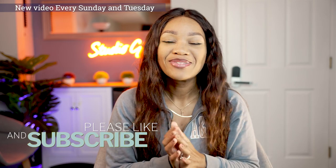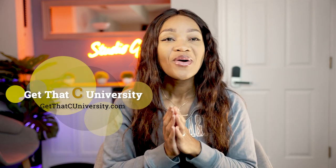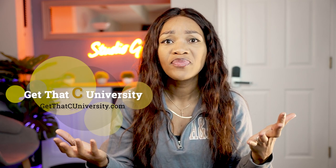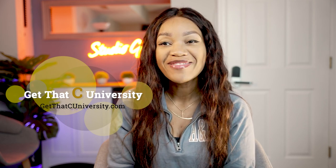Hopefully you learned something about what a first assist does in the OR, and if you're heading into a rotation, you'll know what to expect as a first or second assist. Leave questions in the comments, like the video, subscribe, and follow me on Instagram. Check out Get That University, where we help you get into and through PA school via mock interviews, personal statement reviews, and consultations — we also help with general grad school and college applications.